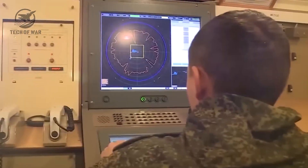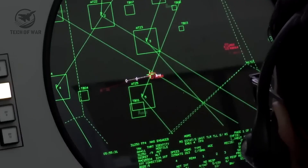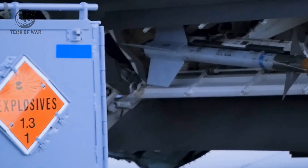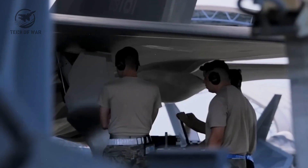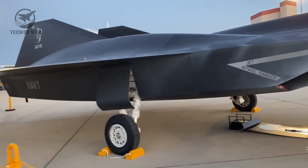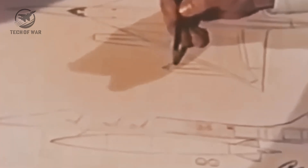NASA saw the X-44 Manta's tech as a game-changer, not only for warbirds like the F-22 or the upcoming F-35, but also for zippy civilian airliners. Back then, visionaries were dreaming big, imagining jets that could soar swifter, quieter, and with unmatched precision, outpacing anything before.